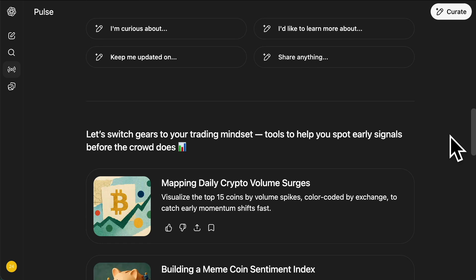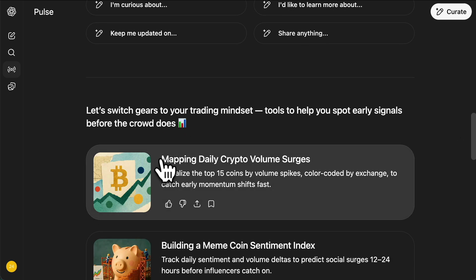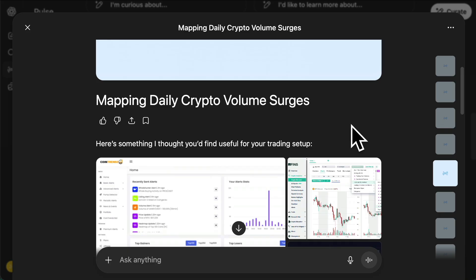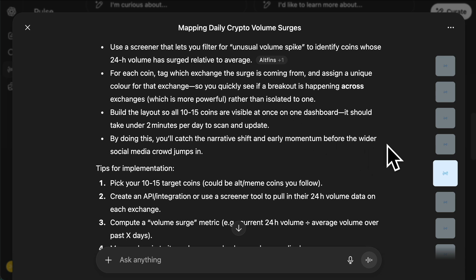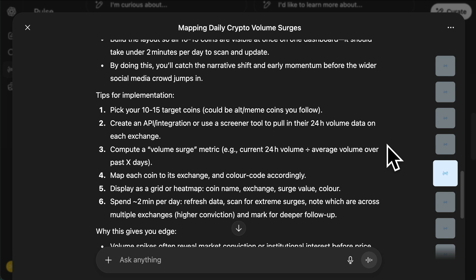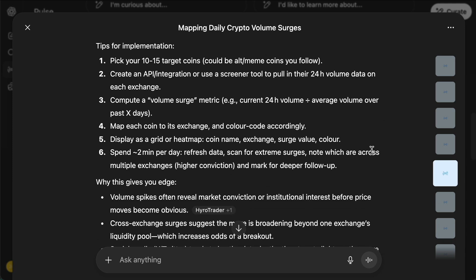For example, as a trader, I research crypto coins pretty much on a daily basis. You can see it says 'mapping daily crypto volume surges — visualize top 15 coins by volume spike.' So if I click on this one, you can see here's something it thought I'd find useful in my trading setup. It gives me a good suggestion about how to lay out these coins in one dashboard, so I could just keep an eye on something like this every single day. It says create an API or integration — really good ideas to help me with my daily workflow, which is manually researching this and could take me a few hours. It's trying to suggest an easier way I could do it.